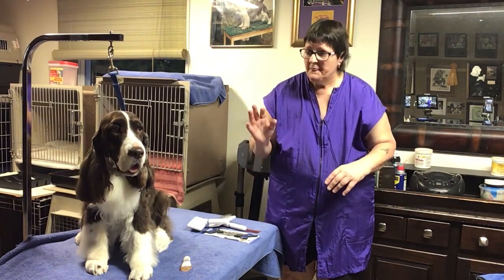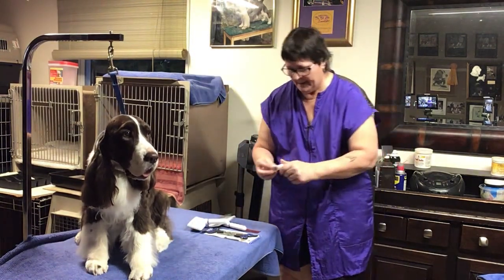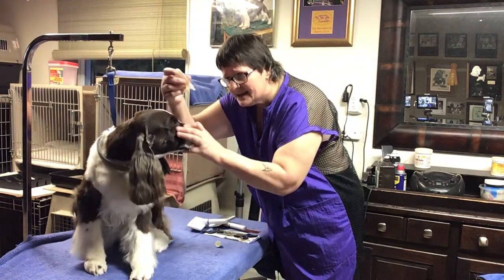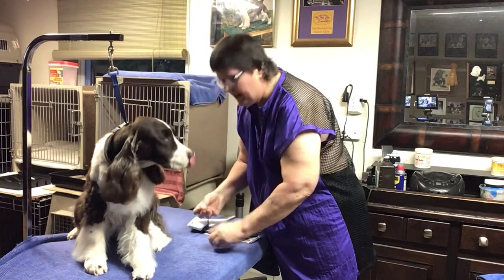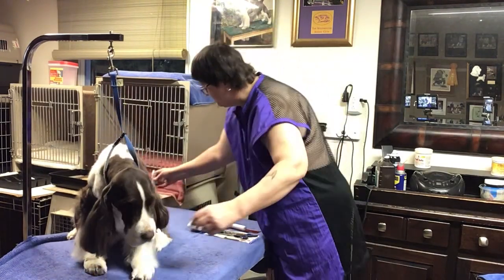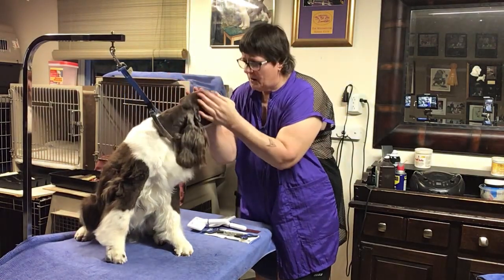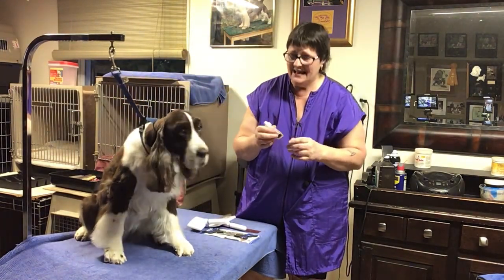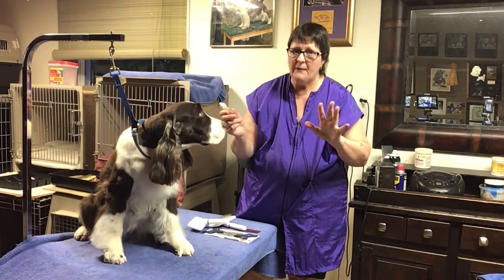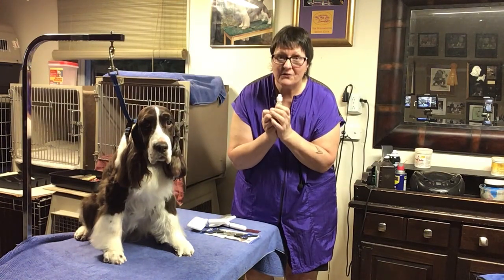Liver and white Springers are way different and a lot harder to keep that top coat under control. Now, this is an advising bottle but in it is colloidal silver — a special concentration. Don't go out and buy something from a tack store for horses. This is a special percentage that I explain in one of my other videos, 'Let's Get Ready for the Dog Show,' where I explain how to empty out the Visine bottle.